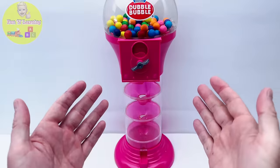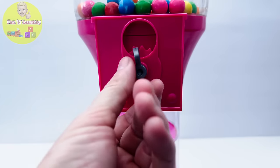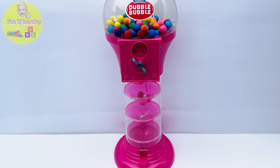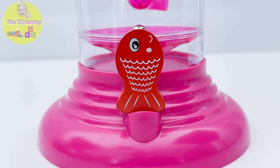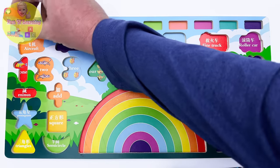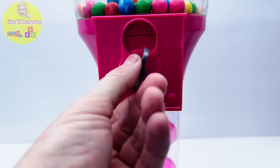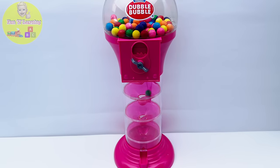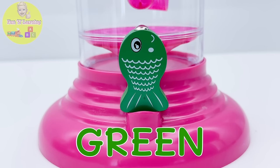Oh look, we have a gumball machine! Let's twist the handle and see what color gum comes out. It's a red gumball! Oh wow, I see the red fish from our puzzle. Let's do it again — I see the color green. We have a green gumball, and look, it's the green fish from our puzzle!